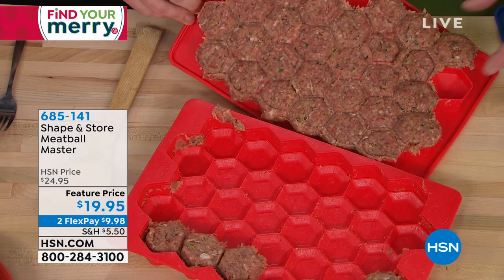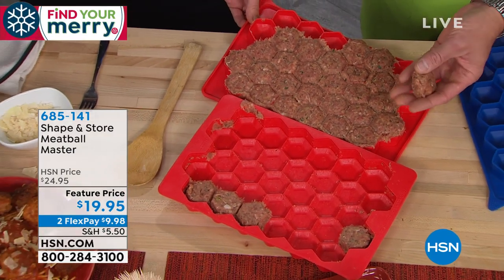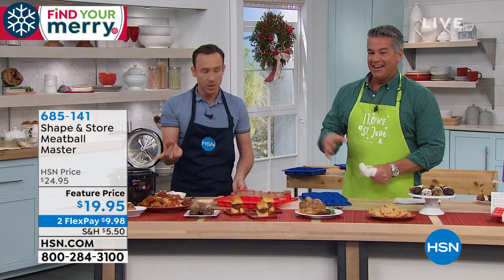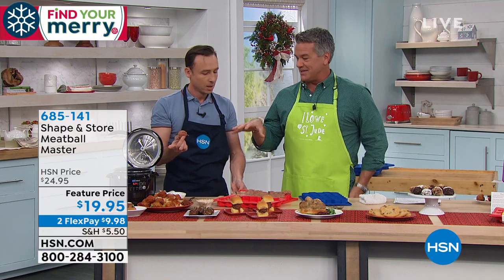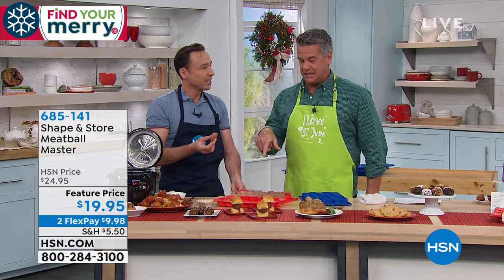Look at that. And when you want to pop them out, you just push from the bottom, and there they go — nice and fresh. Look at that, perfect size. These are fresh meatballs, and you can just throw them in the pot. You just made my day, because the reason I don't make meatballs that often is because of that exact process of having to do them all by hand.